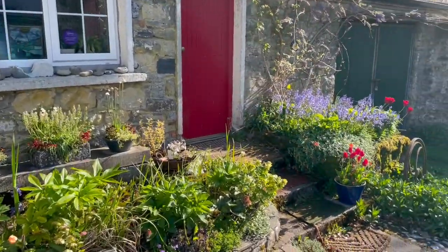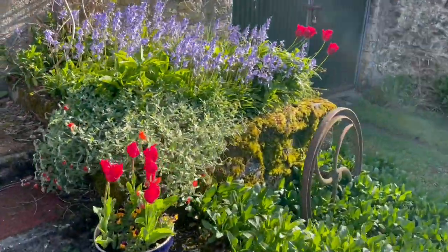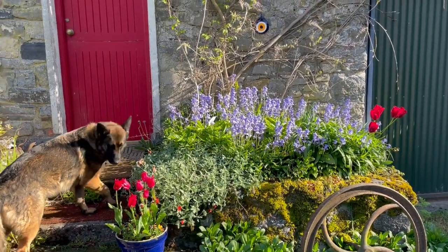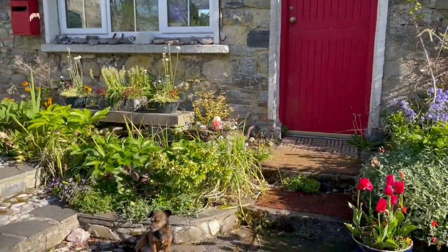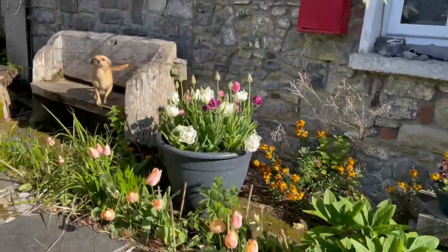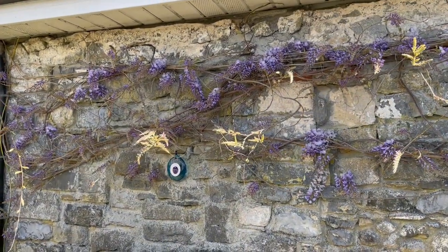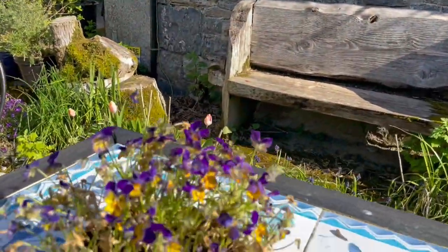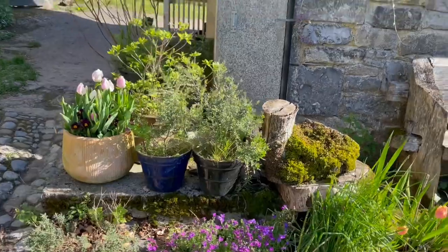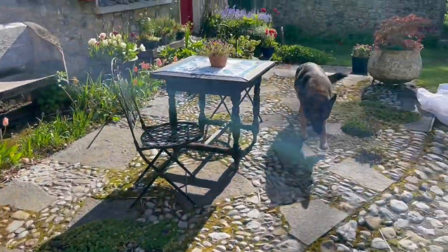Look at the tulips and the bluebells — just heavenly. Gorgeous dogs enjoying the sunshine, clever girl. And the wisteria is all coming out. These little tykes are surviving, and these purple-and-mauve tulips over here — so all looking well so far.